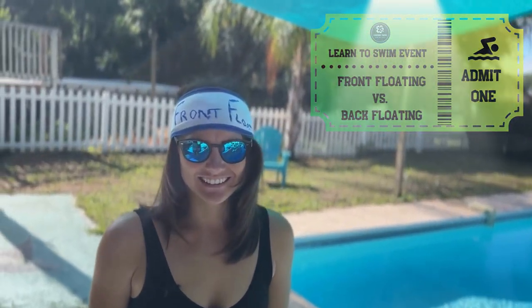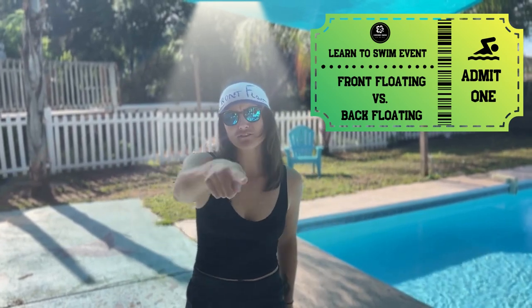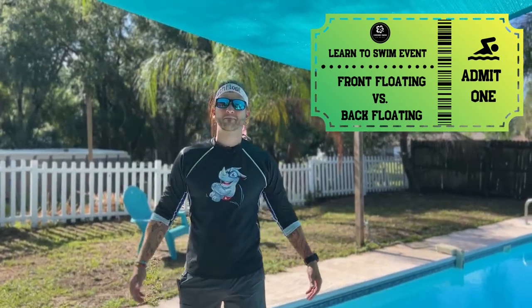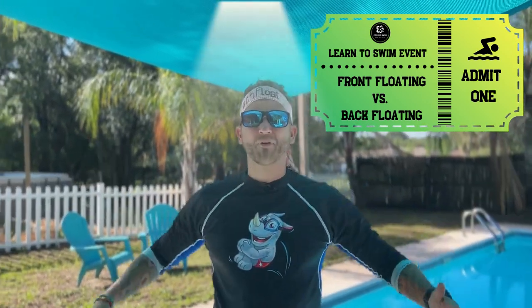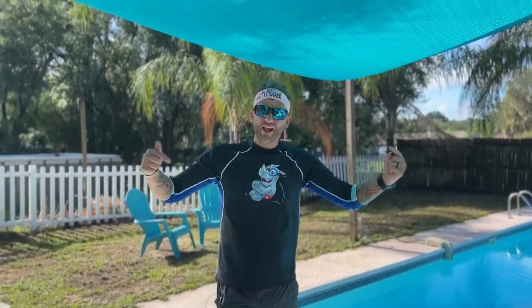And in this corner, back floating. Back floating's better than front floating because it's way cooler, man. And in this corner is back floating. Back floating's so much better to go first because it's better. And in this video, we're going to talk about which one of these two floating routines you should be doing first in your learn-to-swim routine, and which one you actually want to delay until later so that you can benefit the most in learning how to swim.